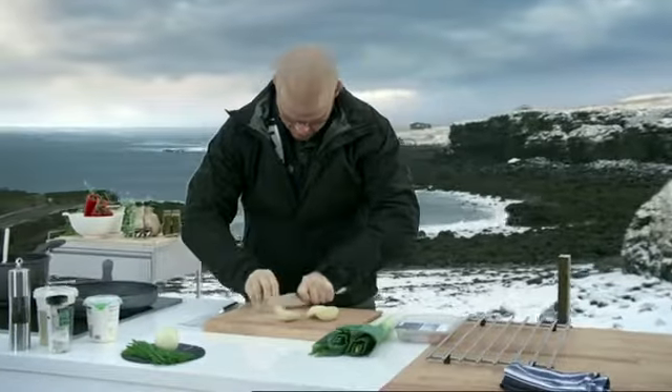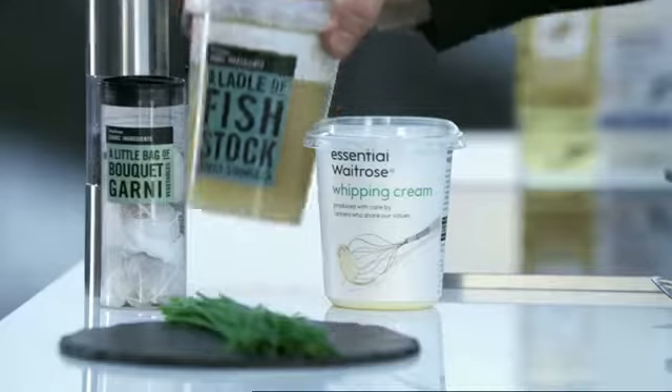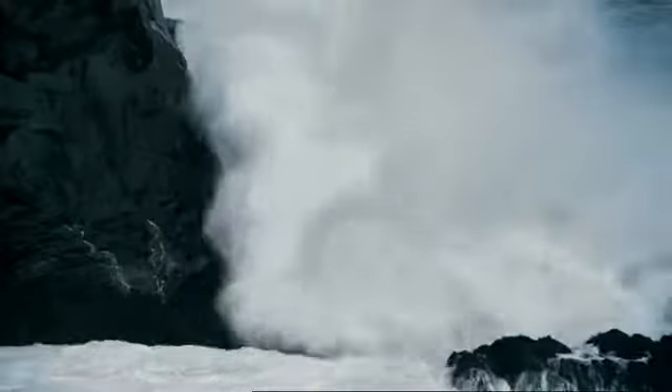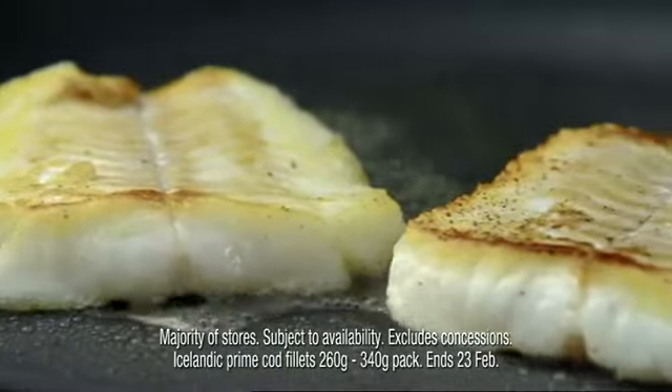This simple sauce is just finely sliced potatoes, onions and leeks, cooked with fish stock, milk and cream, and then blitzed. Then season the cod with salt and pepper and sear it briefly in a hot pan.